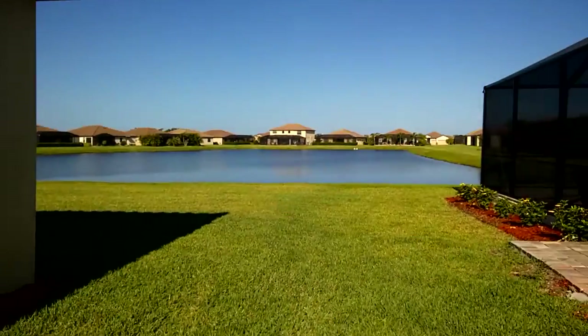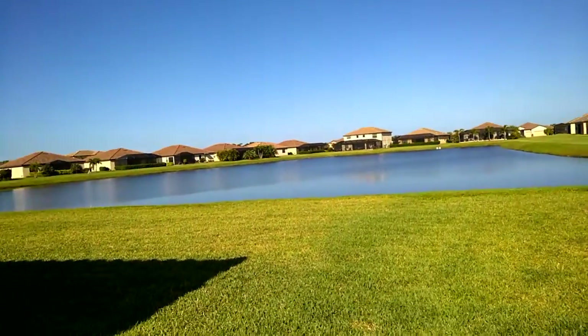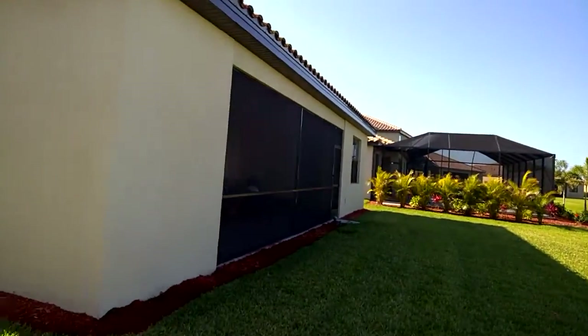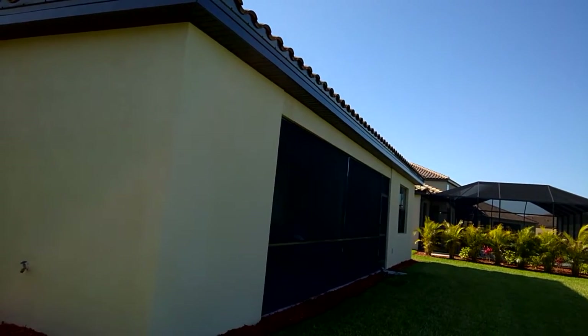These homes on Wild Lake Terrace face towards the east and back up to the west. They all surround a central pond. I'm coming around the north side of the home right now. You can see they have an existing screened-in lanai that is not extended out.